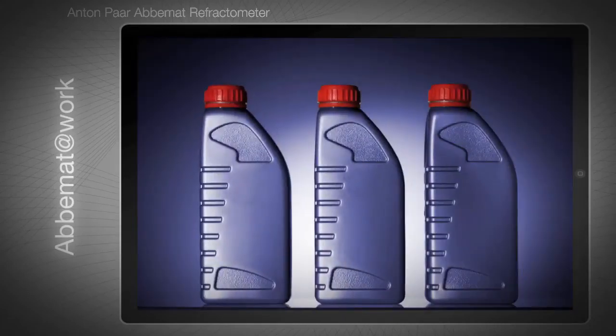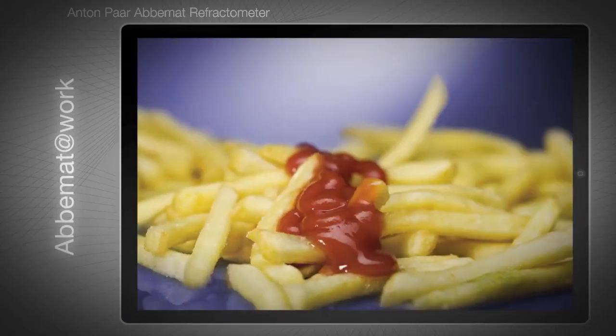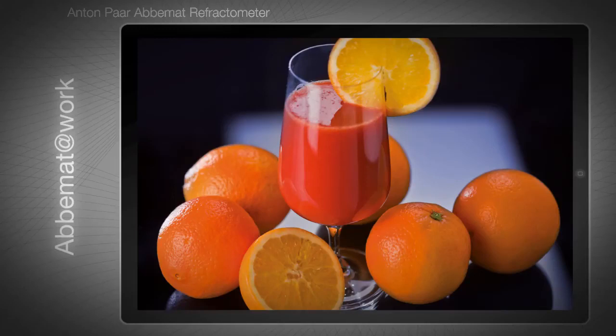Customers in petrochemistry appreciate the ABIMAT's easy cleaning and high tolerance towards viscous samples. Just like in chemical production, the instrument's robust design is a great plus. Further successful applications are found in the food and beverage industries, where quality managers are looking for fast and reliable concentration readings for quality control.